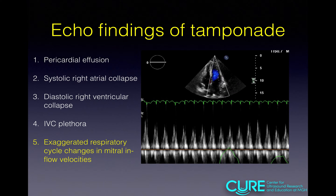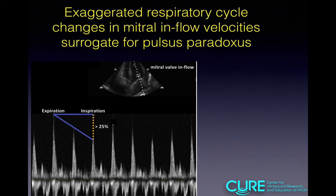The last echo finding is exaggerated respiratory cycle changes in mitral inflow velocities — a surrogate for pulsus paradoxus. Flow in and out of the heart varies with respiration; in tamponade physiology, the variation is exaggerated. To measure this, obtain your image in the apical four chamber view and, using pulse wave Doppler, place the gate just distal to the opening of the mitral valve and look at flow over time. Normal variation is less than 25%; if it's more than that, it is concerning for tamponade physiology.